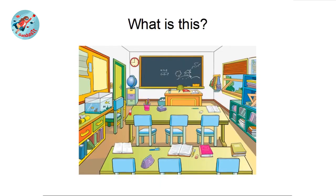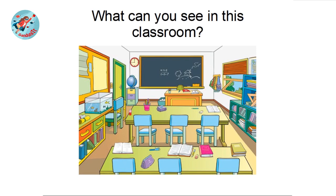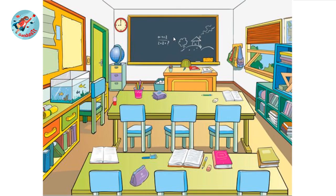What is this? Yes, you know it's a classroom. Now tell me what can you see in this classroom? You can see a blackboard here, and also there are two desks and chairs. Here there's a teacher's table. There are some books on the teacher's table. Behind the teacher's table there's a teacher's chair.